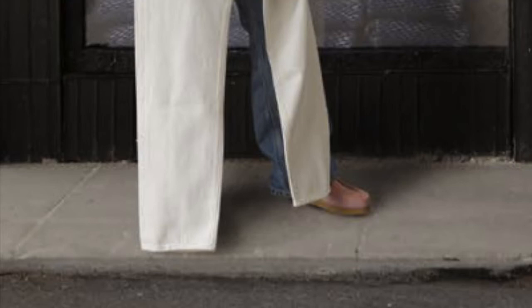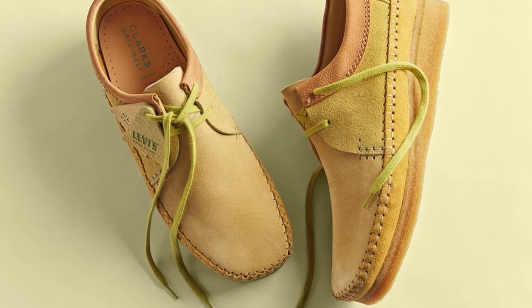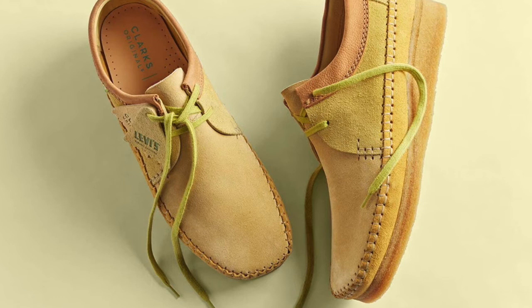Then there's the Weaver. Wallabies and Weavers are both low cuts; the Desert Boot is a high cut. A new but natural yellow for the Weavers, and the laces are like the same color as the shoes. They're the most toned down of all three. You can wear them into the office or a night out on the town, and the only people who really notice are shoe fans.